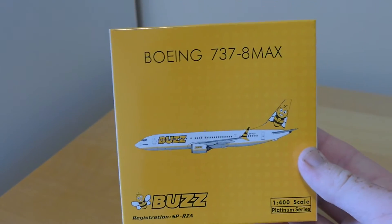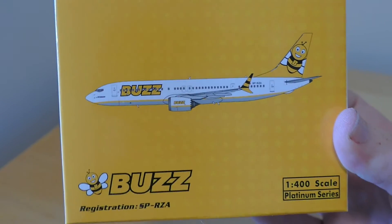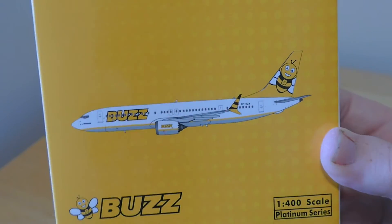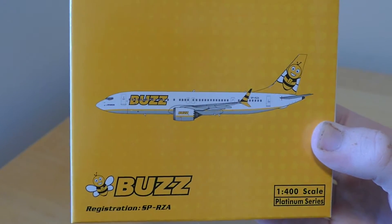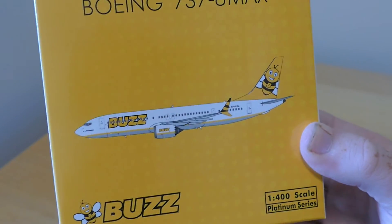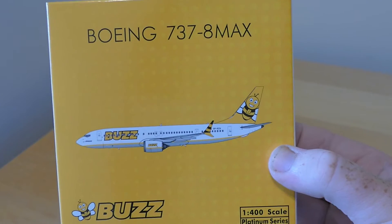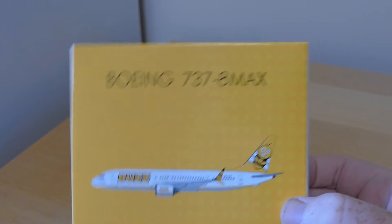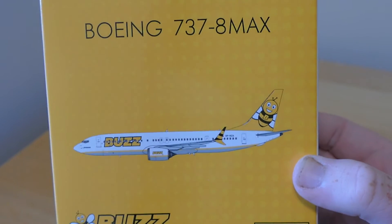I really like the box — it's very cool, just the fact that it's yellow and it matches the aircraft. The Buzz livery is one of my favorite Ryanair liveries. It's different, and excuse the pun, but I'm properly buzzed to have it in the collection.